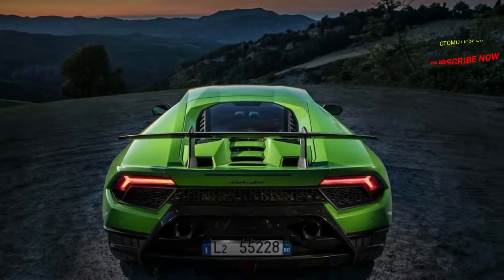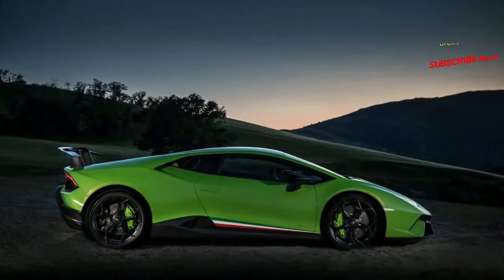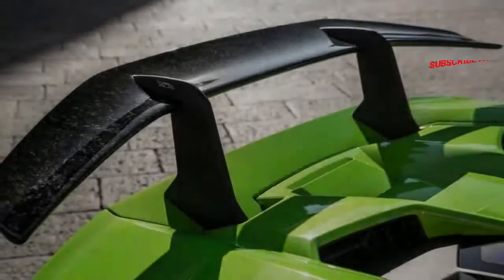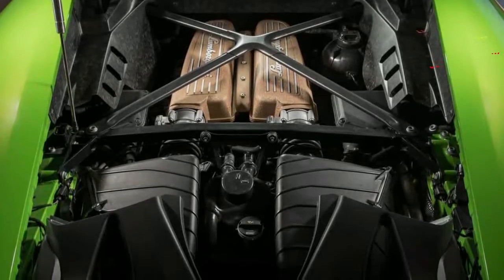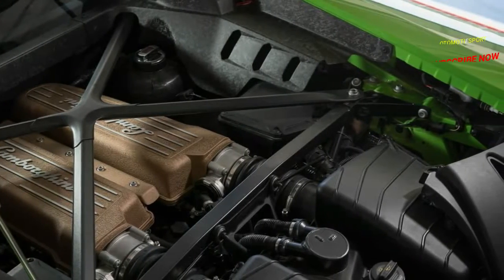As the name suggests, this is the superior version of the standard Huracán — as though such a concept makes sense for a car that can cover a quarter mile in 10.4 seconds at 135 miles per hour in standard form. But the Performante pulls it off, setting a new production car record of six minutes, 52.1 seconds at the Nürburgring Nordschleife.